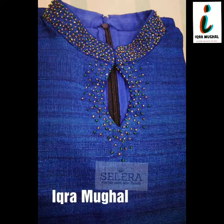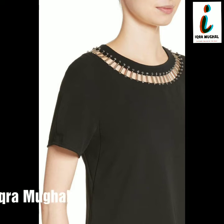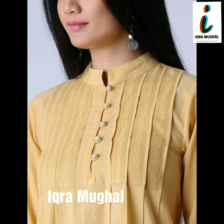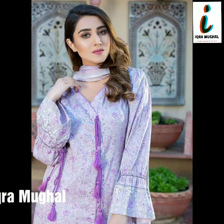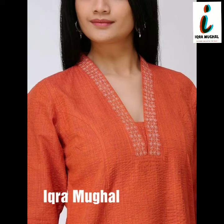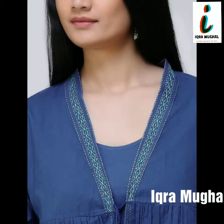Welcome to the channel. Today I will show you very beautiful and very trendy ladies neck designs. In this video you will get very beautiful Pakistani style, Indian style, and some Western style neck designs. Please don't skip this video and don't miss any design, because all of these designs are very beautiful, very fabulous, and according to the new trend 2020.